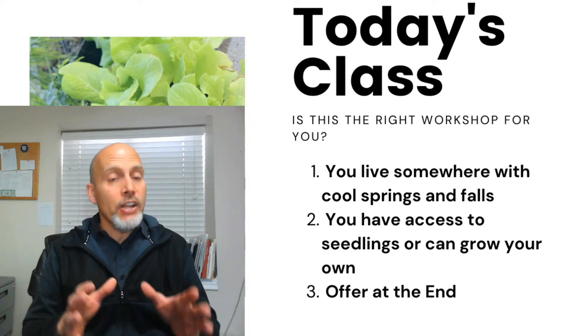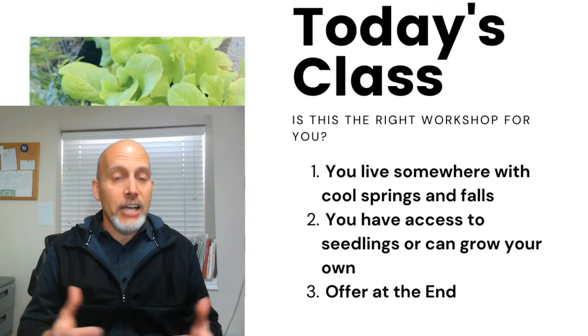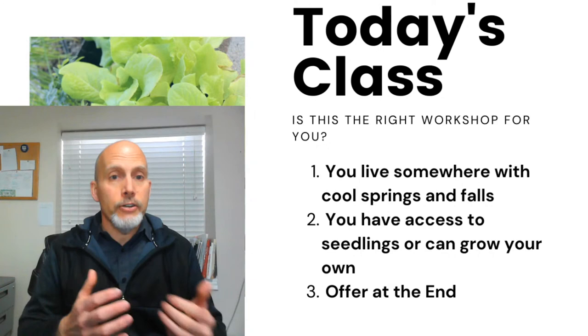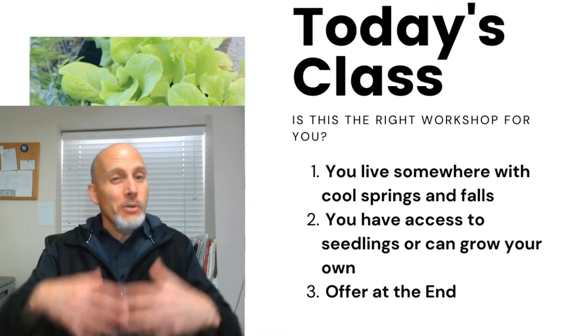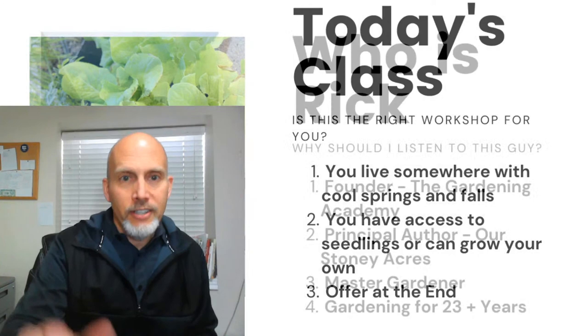We're going to do about 20 to 25 minutes of teaching today, and I do have an offer for you at the end. If that offends you, this isn't the right place. I do a lot of free content and have a YouTube channel, but the way I feed my family is through the Gardening Academy, our subscription service. We'll talk about that for about five minutes, but I'm going to teach you quite a bit.